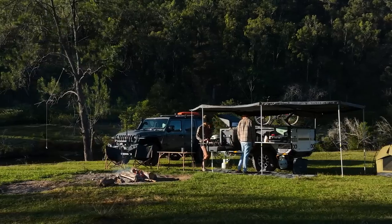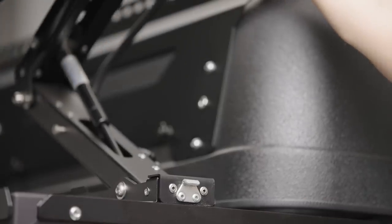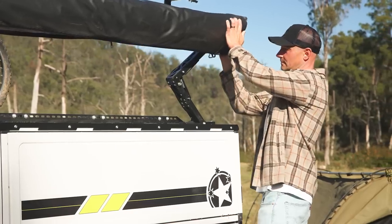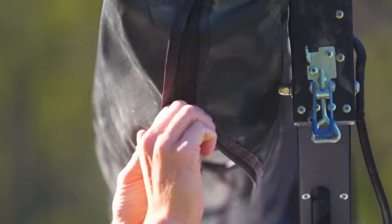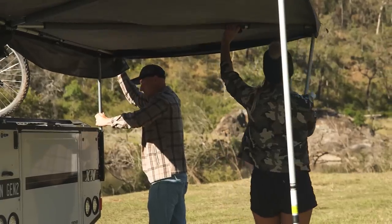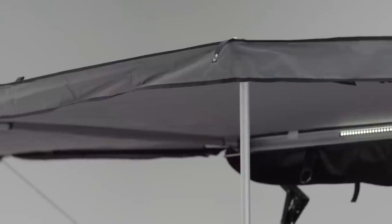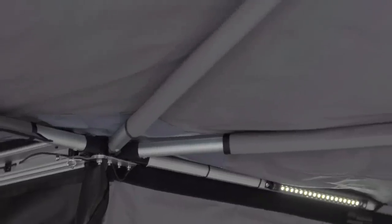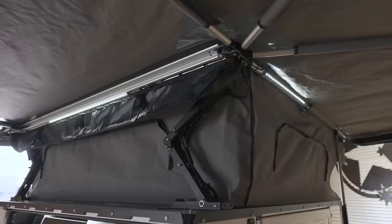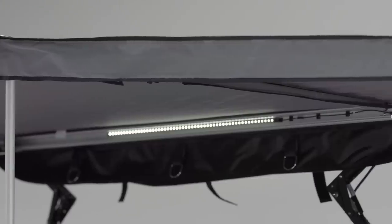The new X1N awning features the classic gas strut scissor arms from the original Gen 1 line. These arms allow the awning to operate independently from whichever accommodation option you choose. The awning itself is a new design for Gen 2, crafted completely from Australian-made canvas, and also features Australian canvas infill panels as well as two internal dimmable lights.